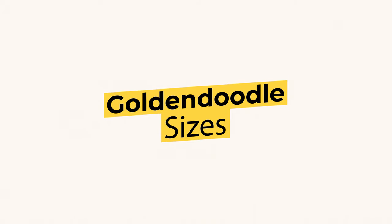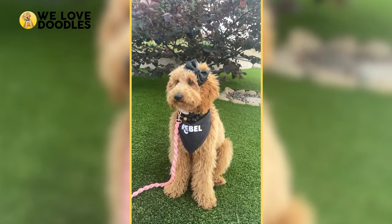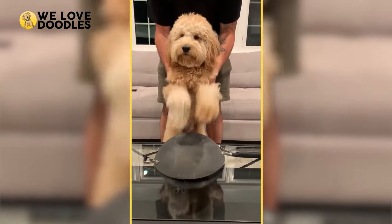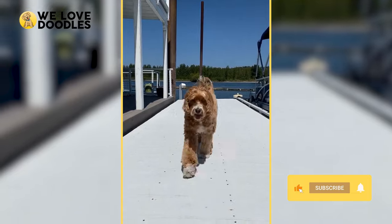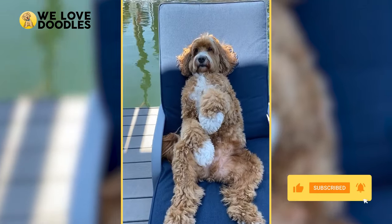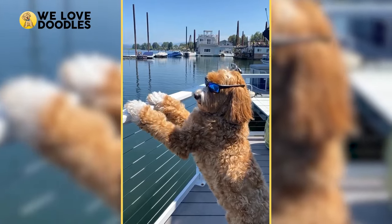Golden Doodle Sizes. If you're in the market for a new furry addition to the family, odds are the Golden Doodle has crossed your mind. The Poodle-Golden Retriever hybrid is known for its loyalty, intelligence, and its non-shedding hypoallergenic nature, making it a favorite for many.